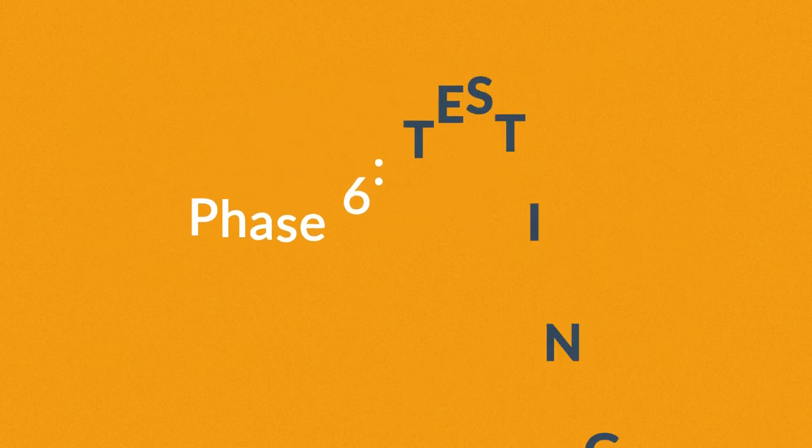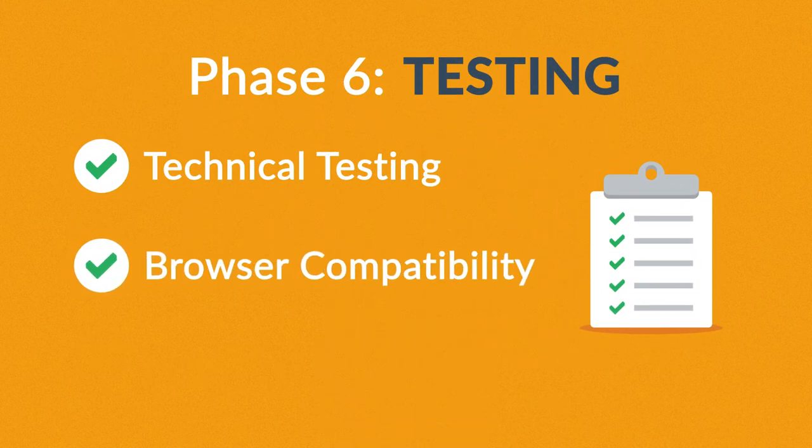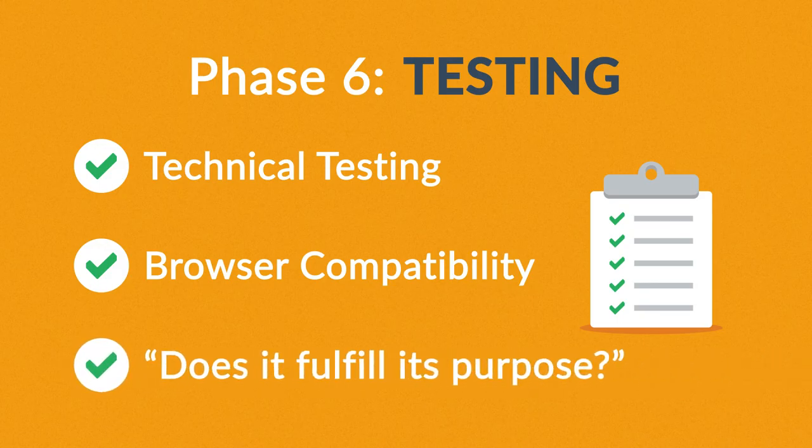Phase 6: Testing. We test all the technical features, like code and scripts, compatibility with major browsers, but we also ask ourselves if the website really fulfills its purpose.